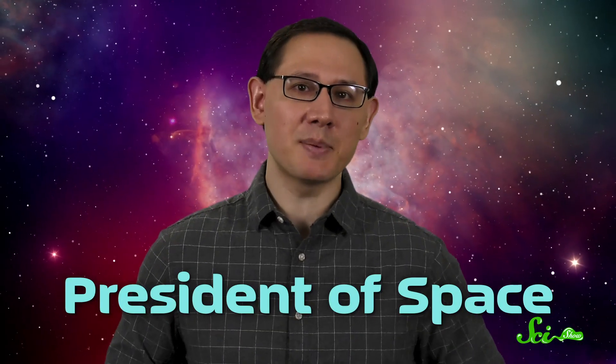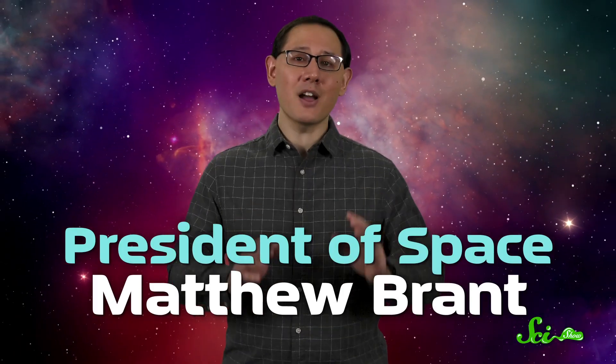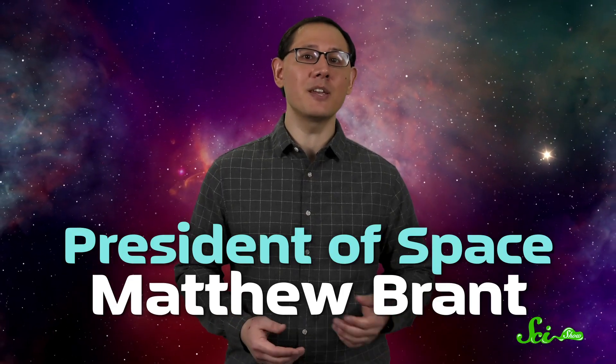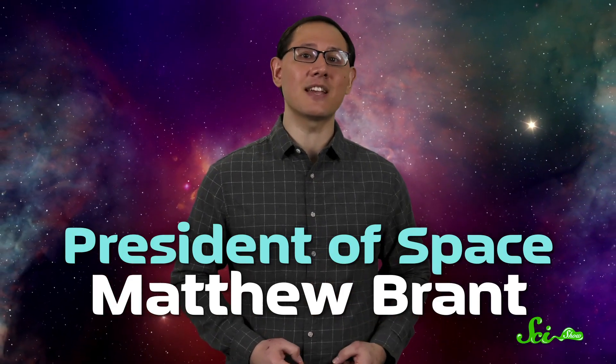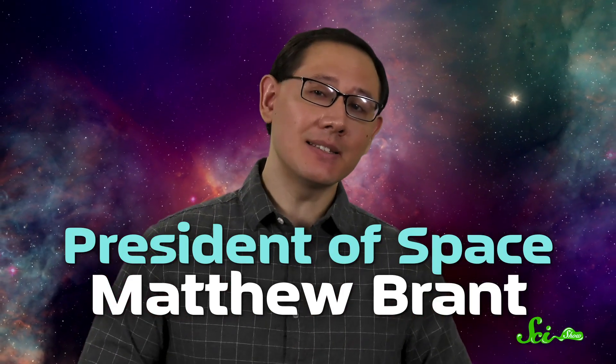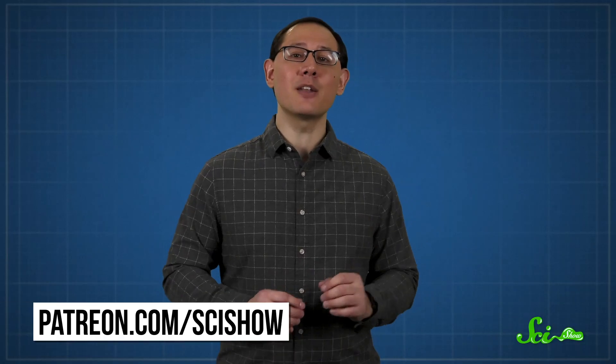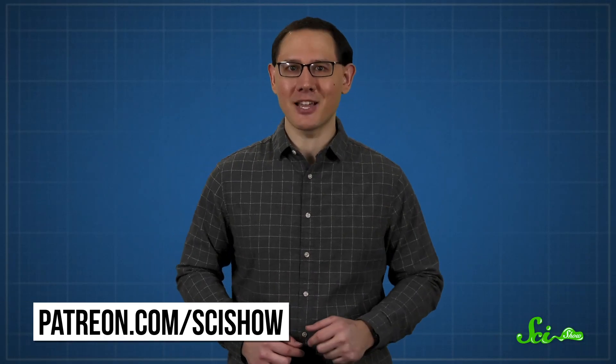Thank you for watching this episode of SciShow, and a special thank you to our president of space, Matthew Brandt. Matthew is one of the awesome people that supports the show through Patreon, so he helps ensure the team here can keep making free educational science content. If you want to learn more about our wonderful patron community, you can head over to patreon.com/scishow.